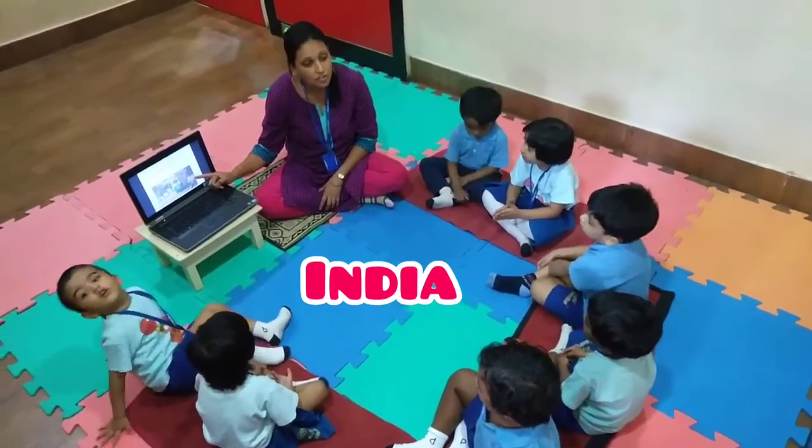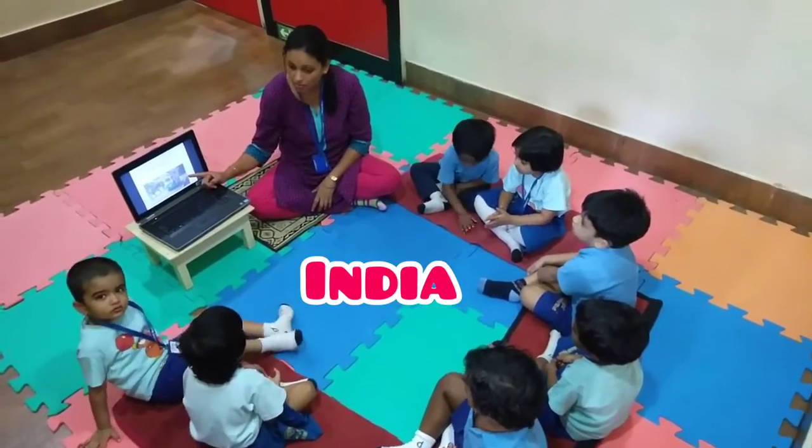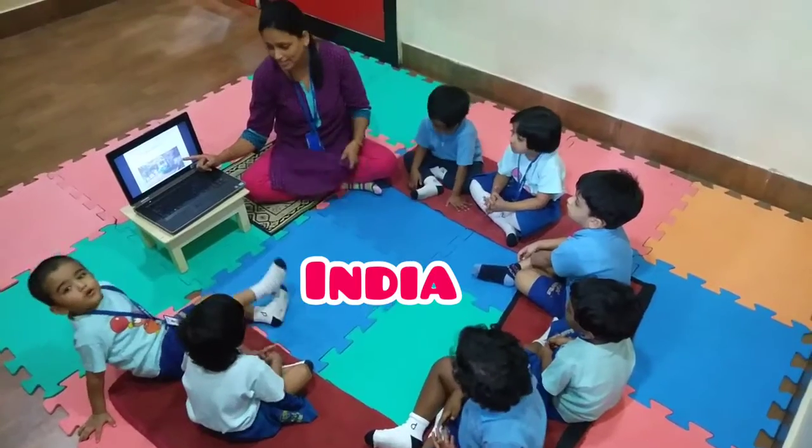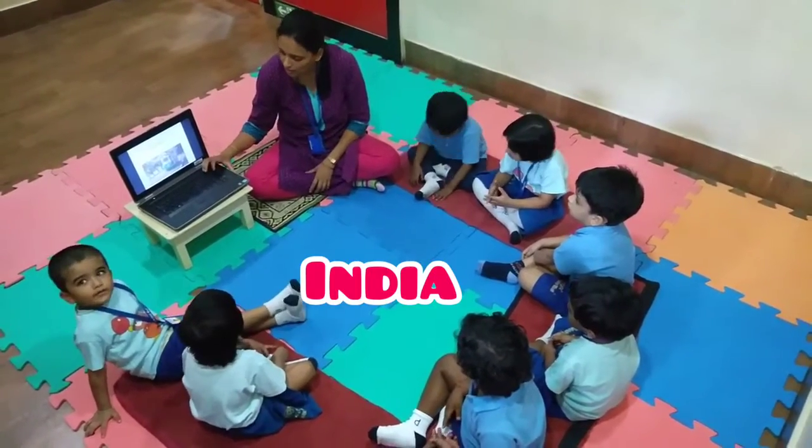This is called a tram. It is one of the major modes of transport in India. We can see trams in Kolkata.